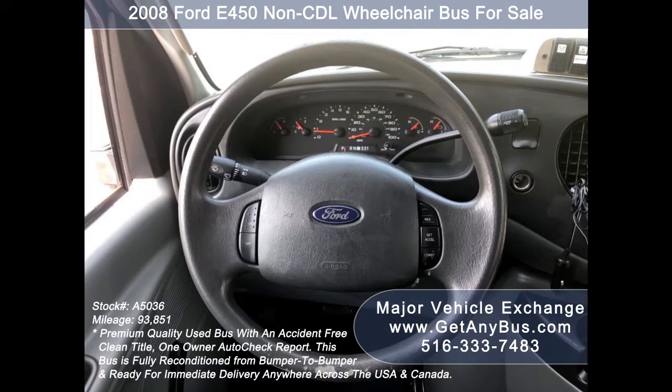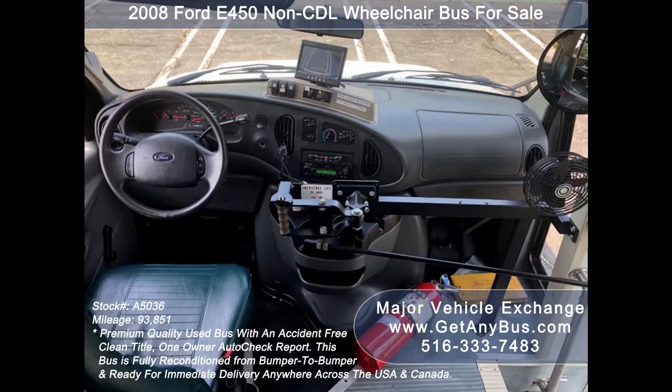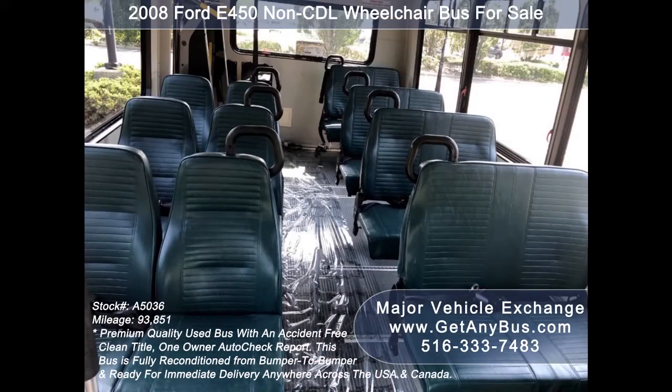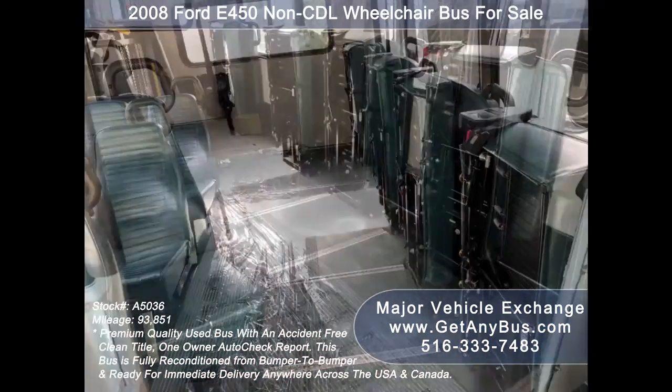Its 5-speed automatic transmission with overdrive shifts smoothly without hesitation, and the drivetrain feels like new. Its 14-passenger seating and Braun wheelchair lift is perfect for tours, charters, shuttle service, and church.